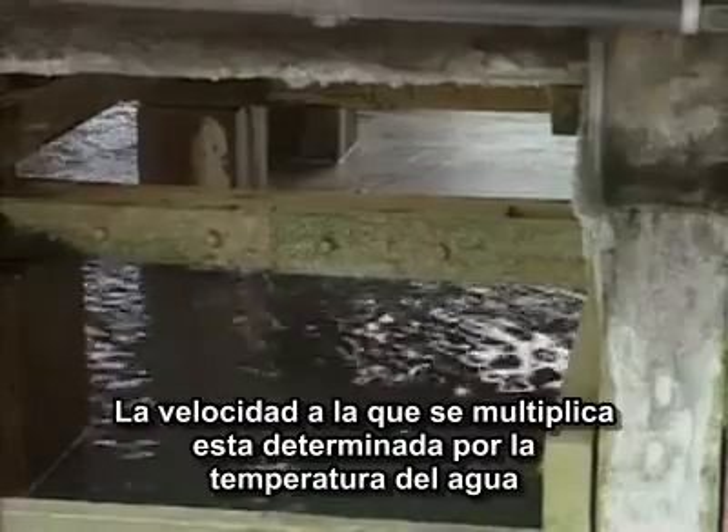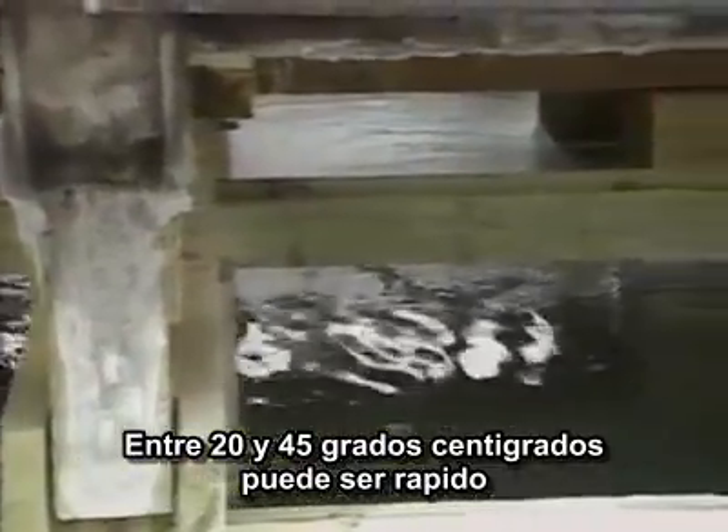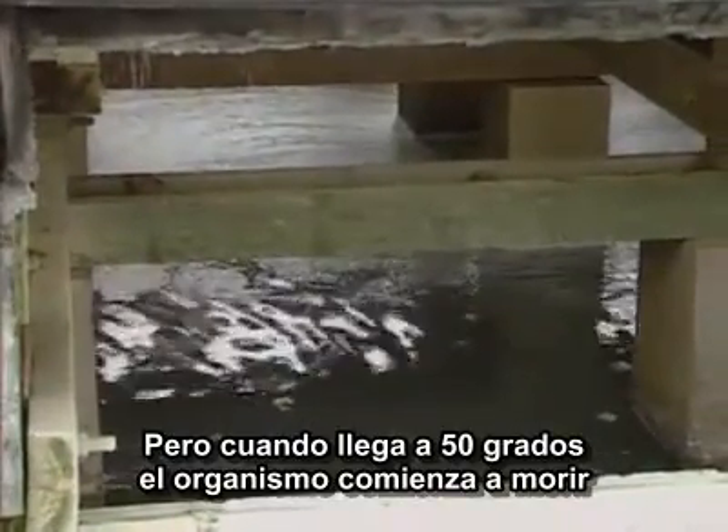The rate at which it multiplies is determined by water temperature. Between 20 and 45 degrees Celsius, growth may be rapid. But above 50 degrees, the organism will begin to die.